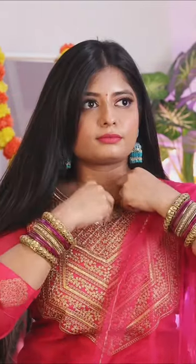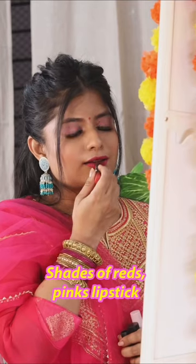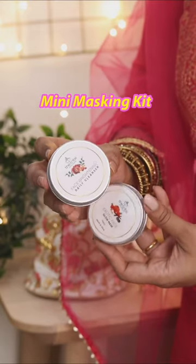Do carry lots of safety pins and double-sided tapes for any malfunction, and also keep a touch-up kit handy with your foundation, concealer, and some shades of reds and pink lipsticks, and also this mini masking kit that will help you to slay the bridal glow.